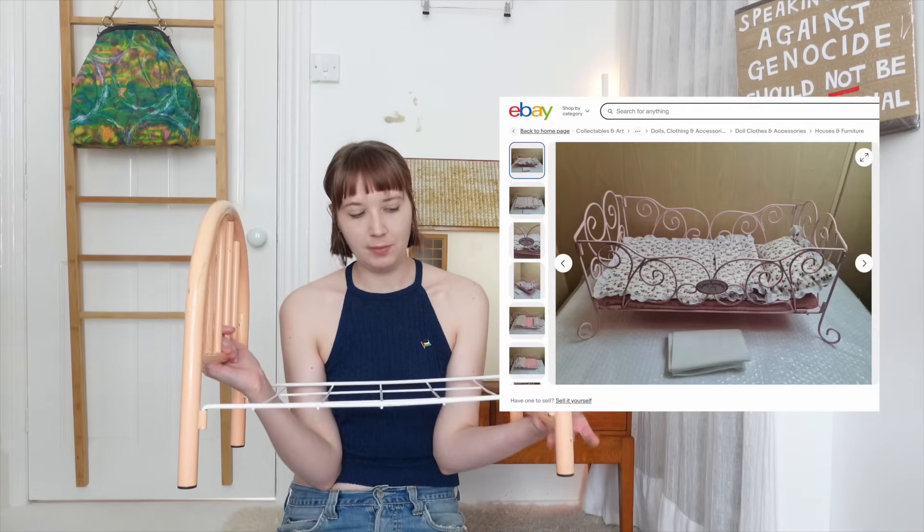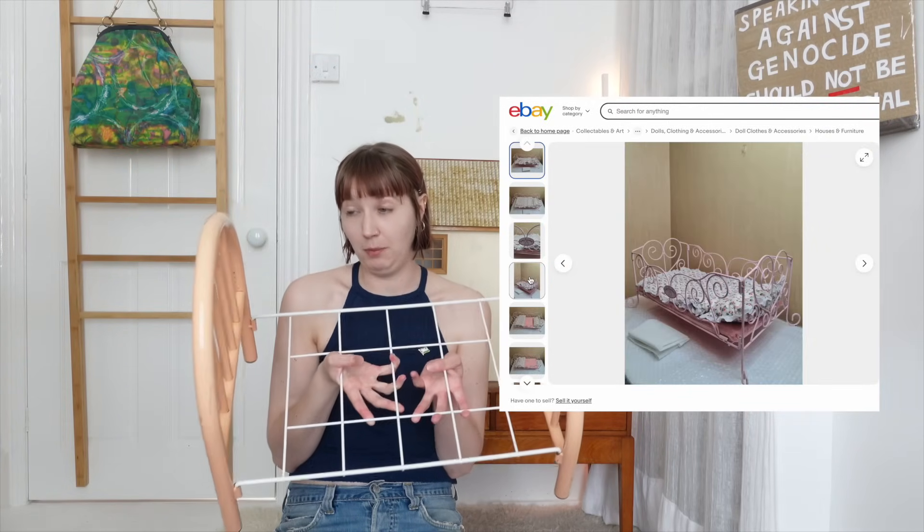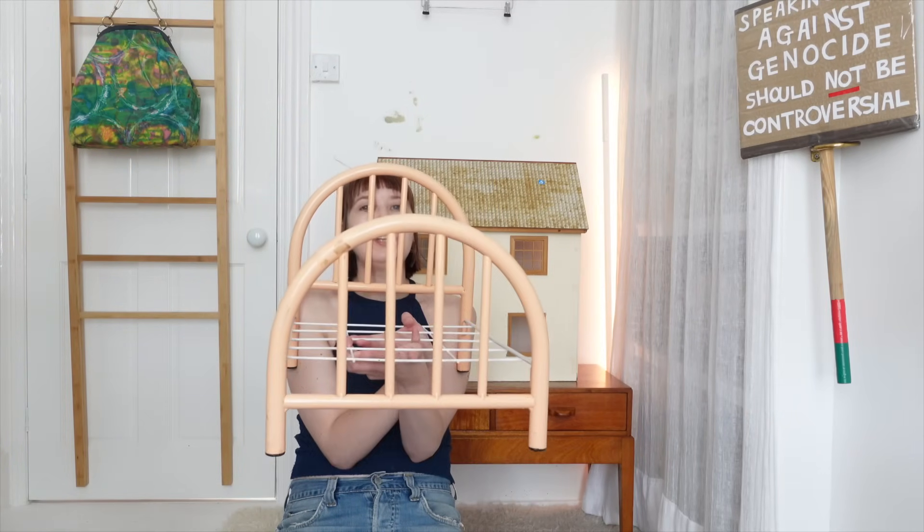When I was carrying this around, a woman came up to me and said it's a Baby Annabelle bed. I said I didn't know. When I got home I was intrigued enough to Google 'Baby Annabelle bed,' but there were no hits of anything that looked like this. So I don't know where this is from or when it's from, but I think it's beautiful.